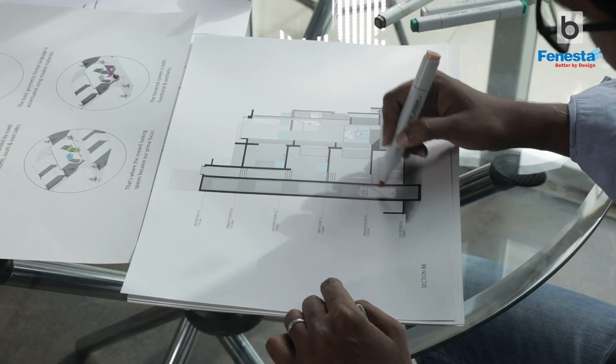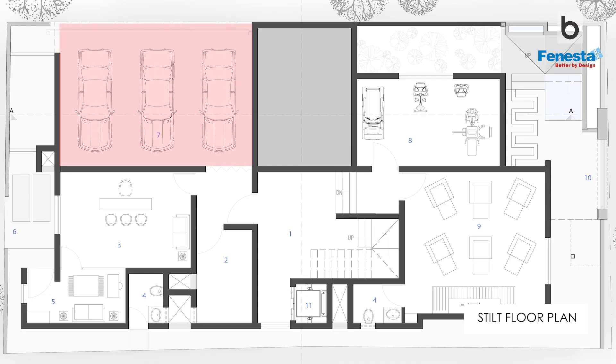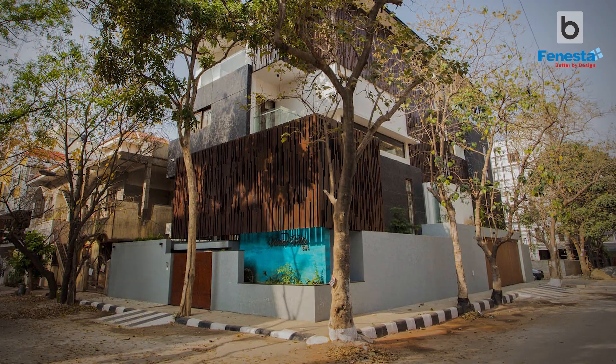In order to achieve privacy for the central focal point, we decided to raise the entire main part of the house on a stilt floor, which mainly contains car parking, servants' quarters, gym, and home theater. This means the living, dining, and kitchen now gain privacy from the existing roads on the three sides.